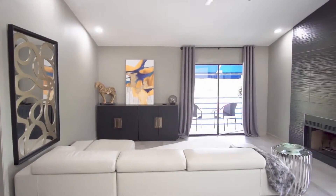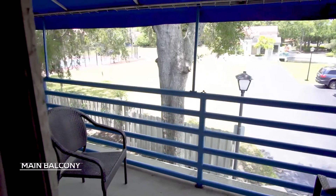The first thing you see when you go into this living room is the beautiful entrance to the patio outside.